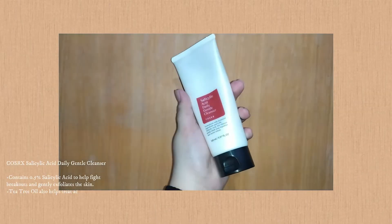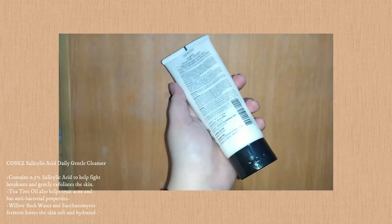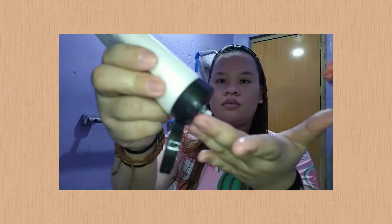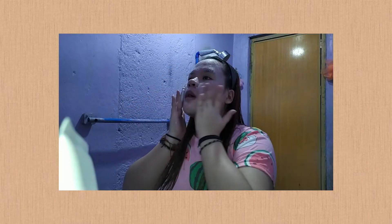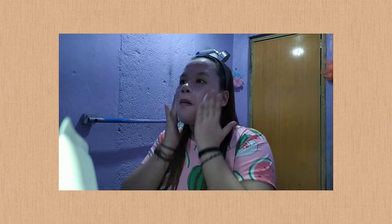For my cleanser, I stopped using Cellatec because it was drying and tightening my skin, so I switched to the Cosrx Salicylic Daily Gentle Cleanser. I guarantee this product is amazing — after using it, it doesn't tighten the skin unlike Cellatec, plus it moisturizes your skin.